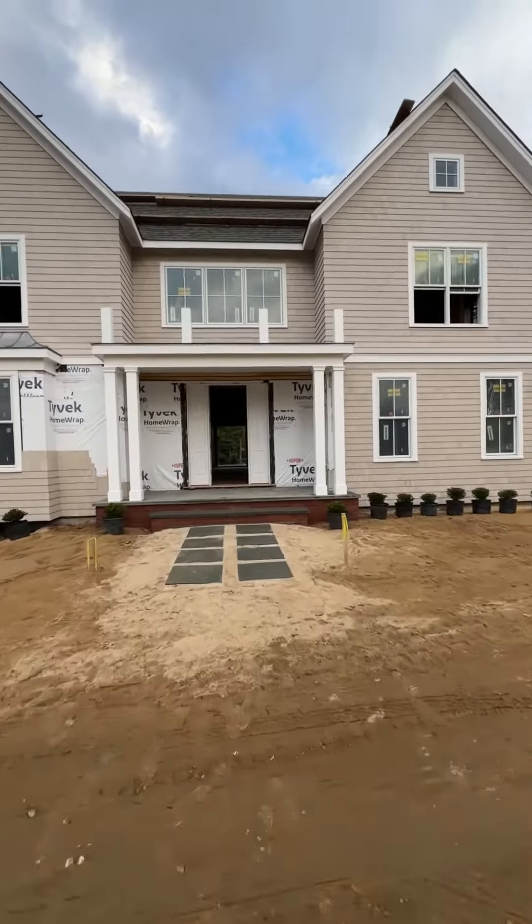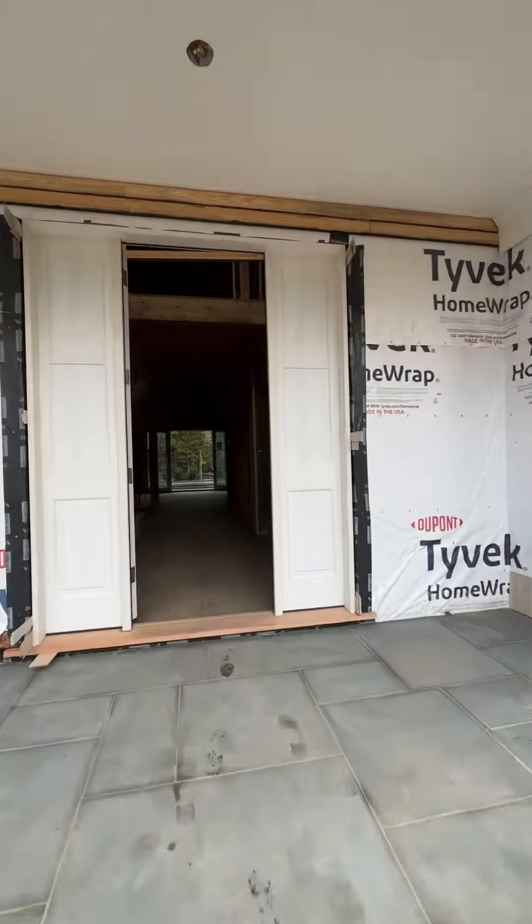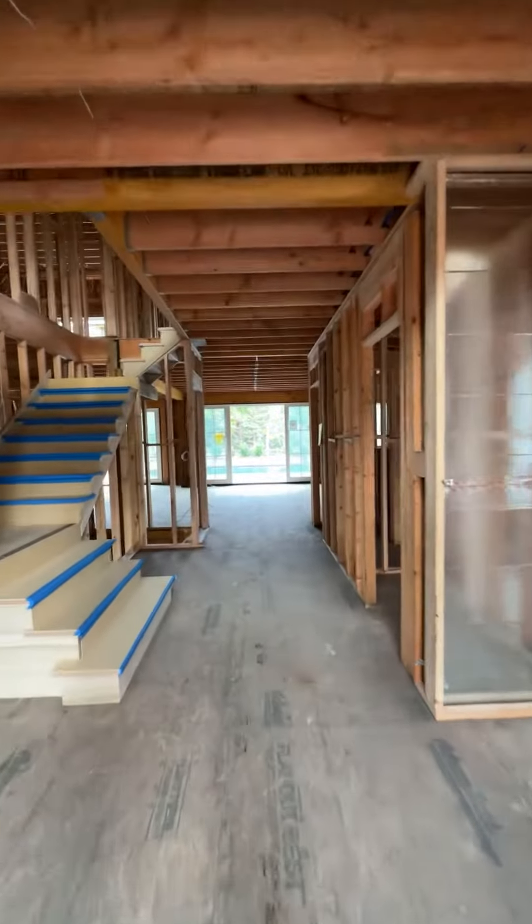Welcome back to 42A Abacuc Point Road in West Hampton. The construction is coming along and we are still on track for a spring 2024 completion.